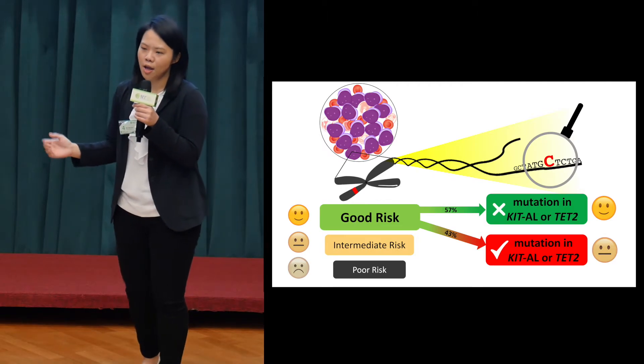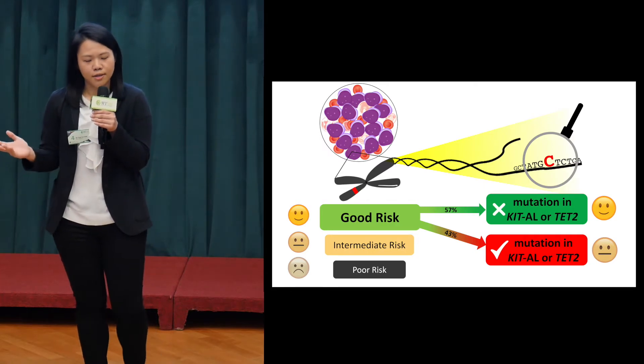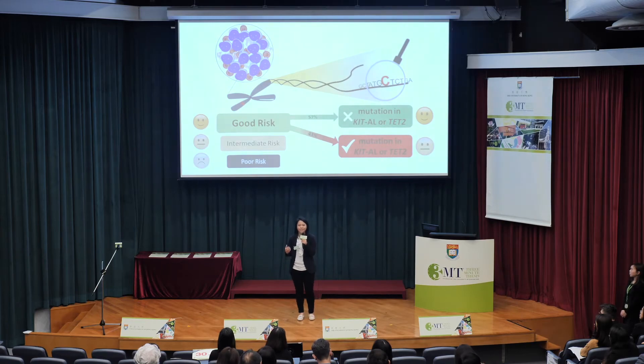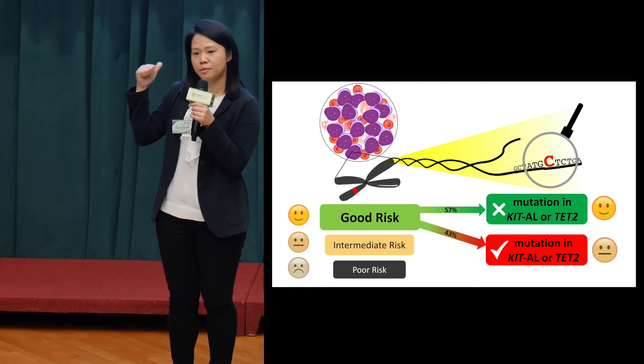I found out that most of the patients carry additional mutations in their DNA sequence. But knowing this is not enough — I need to make sense of this mysterious code that was previously overlooked by conventional methods. So I looked back at the clinical history of all the patients, taking their survival data into analysis. I realized patients with mutations in two specific DNA locations, the KIT or TET2 gene, have a higher risk of cancer progression and death. So good risk isn't still good after all, if they have these mutations.